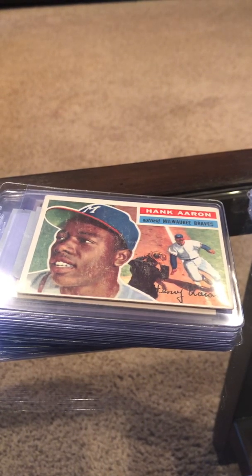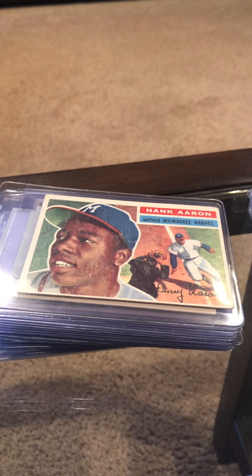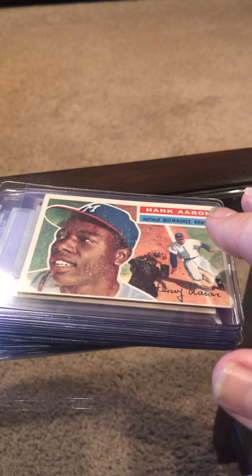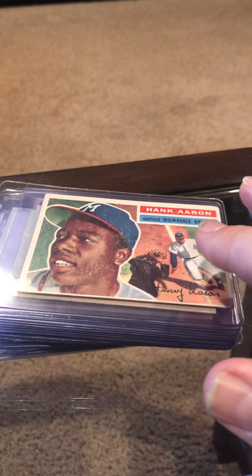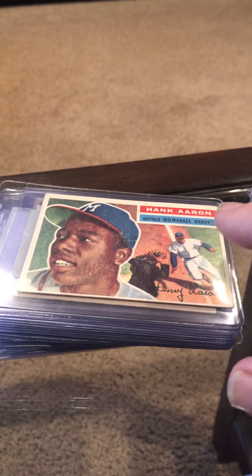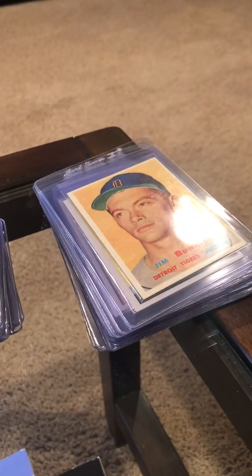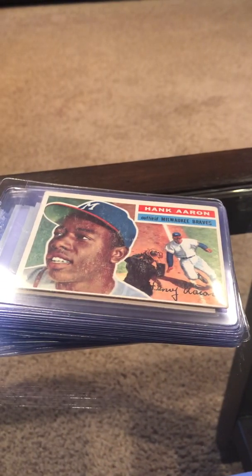Hey guys, Roseburg Vintage PSA. Going to do a couple of videos here talking about the 25-card pre-65 order — the special PSA is doing right now. Finally got that together. Also doing another one that's going to have some modern stuff in it — some Wander Franco, Soto, Acuña stuff — and obviously some vintage. I wanted to start with this one.